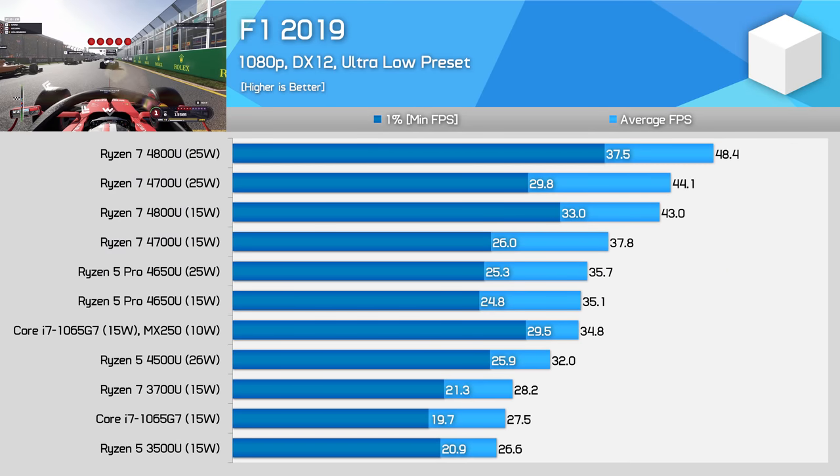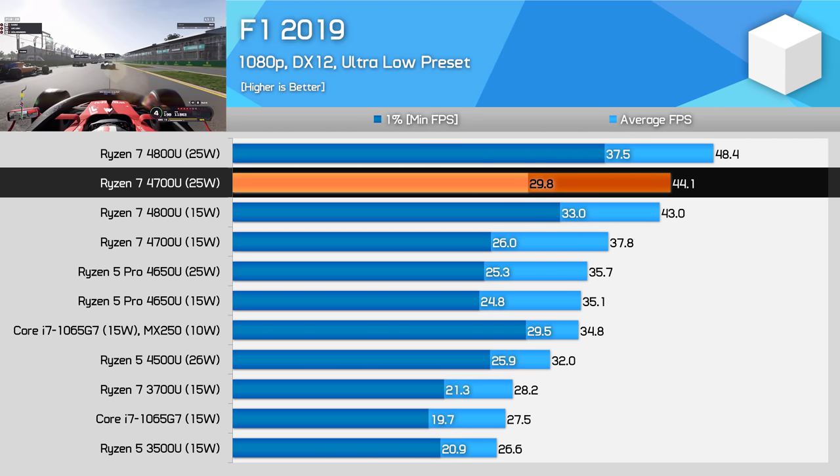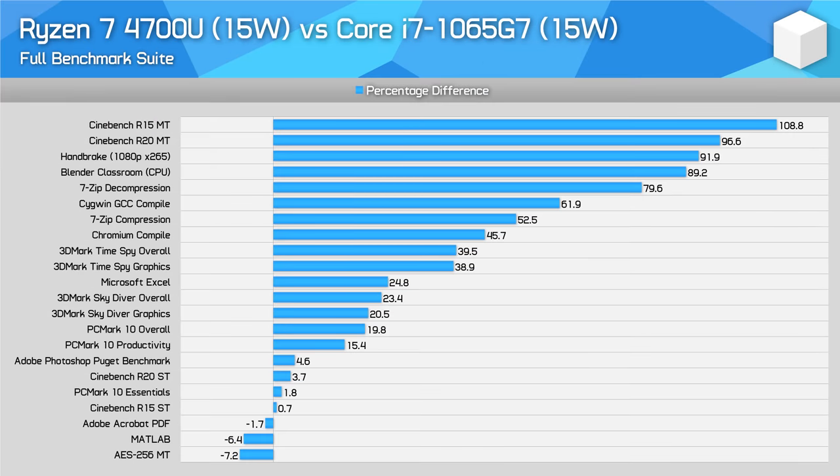The 4700U also delivers great performance in F1 2019 with the ultra-low preset — the 7 compute unit design stretches its legs here, particularly at 25W, delivering 44FPS on average, which is very playable. Viewing the performance summaries, we see a similar story to past Ryzen reviews when comparing the 4700U to the Core i7-1065G7. In multi-thread workloads, the 8-core design — even without SMT — delivers up to twice the performance, with strong leads in tasks like 7-zip decompression and code compilation. The 4700U is also competitive in single-thread tests for basic productivity and photo editing. It's not universally faster, but when it is faster, it tends to be a lot faster.